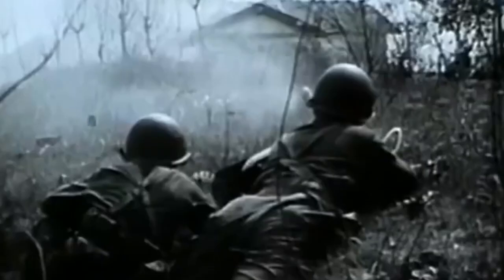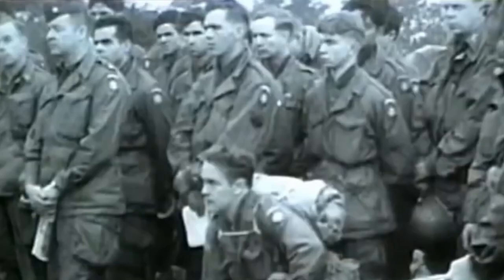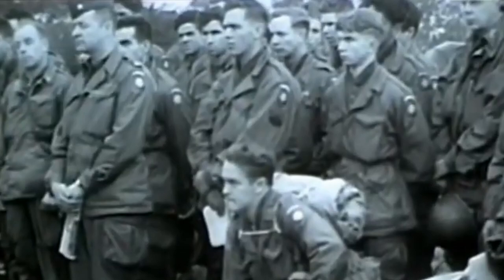The 82nd Airborne Division was a key US fighting force in World War II, especially on the morning of June 6th 1944. But this division wasn't just made up of thousands of frontline paratroopers — there were many more moving parts. In this video, we take a look at the 82nd Airborne structure on D-Day.